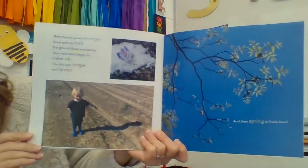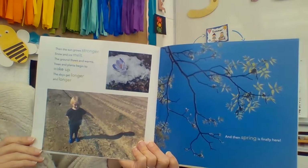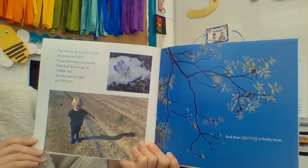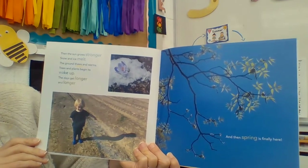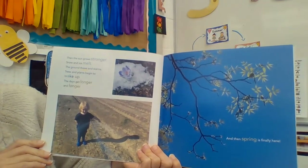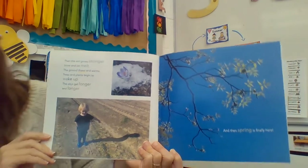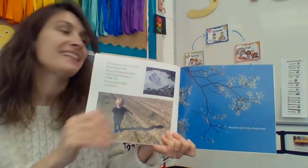Then the sun grows stronger, snow and ice melt, the ground thaws, trees and plants begin to wake up, the days get longer and longer, and then spring is finally here.